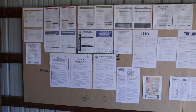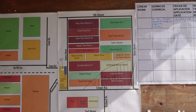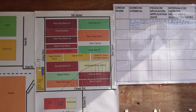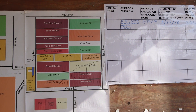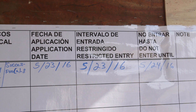Employers are required to post information about all pesticide applications conducted on their farm during the last 30 days. This information will be displayed in a central location, where it is easily accessible to workers during normal working hours. Your supervisor will inform you where this is. This information will be posted for at least 30 days after the last REI has ended.